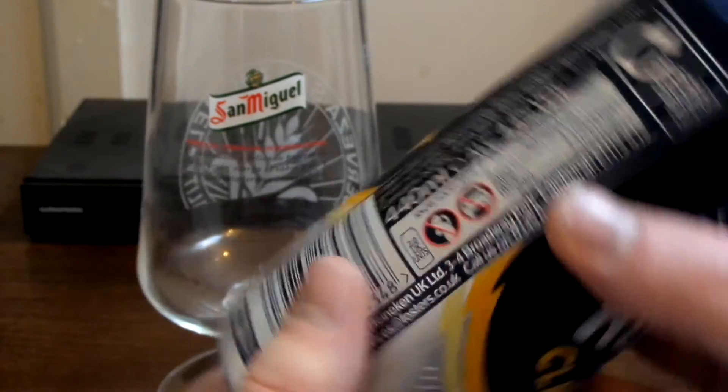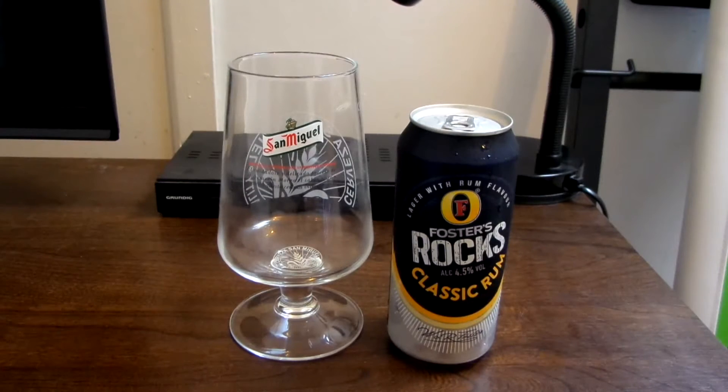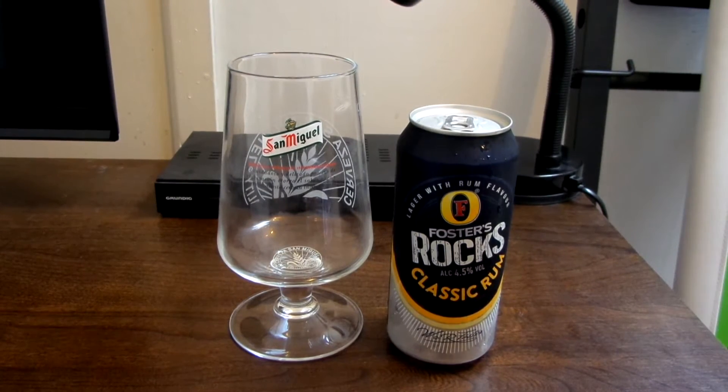Okay, so let's crack this open. God knows what I'm going to think of it. I've got a feeling I'll like it, but who knows.